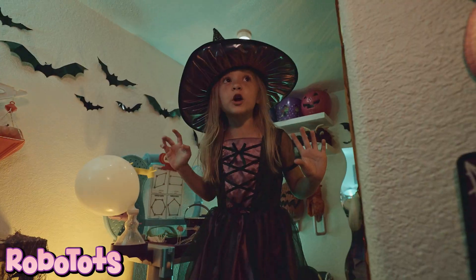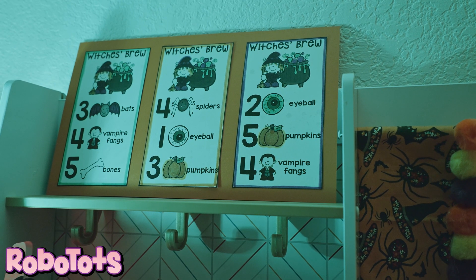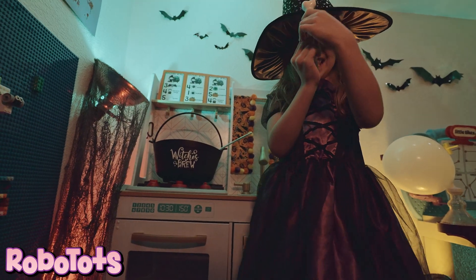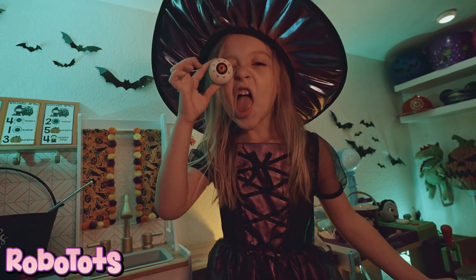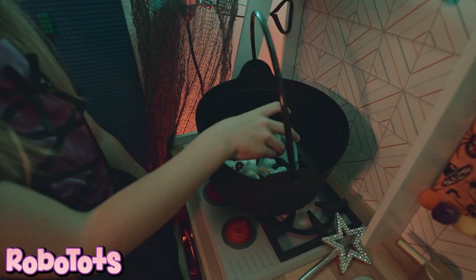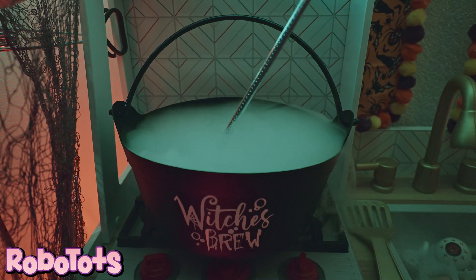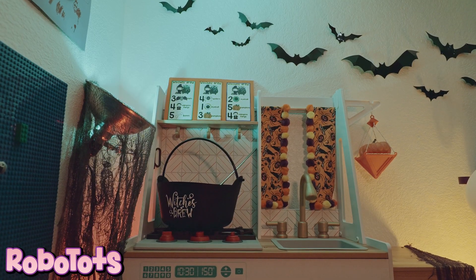Oh, I forgot! Come on to my kitchen. Let's make a magic potion. Here are the ingredients: one bone, one eyeball, and a bunch of other stuff. Abracadabra, dabracadabra — turn this pot into a cat.